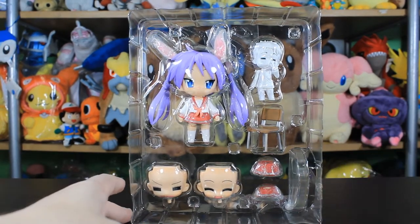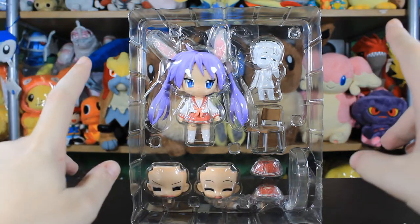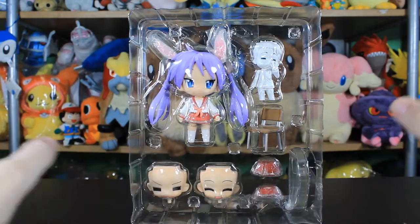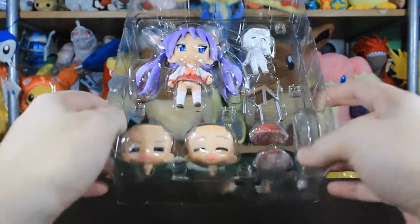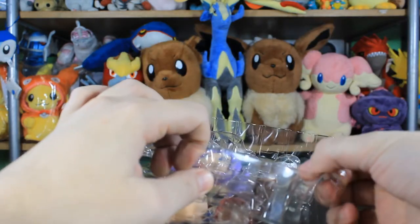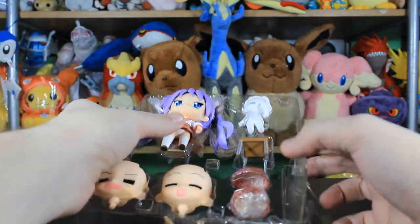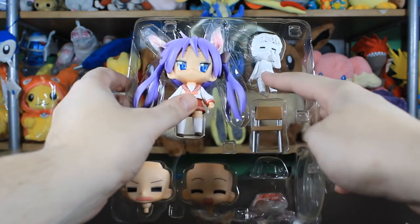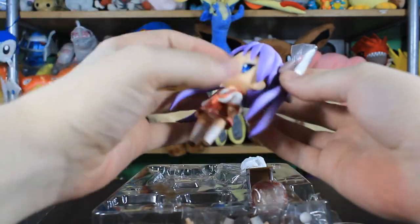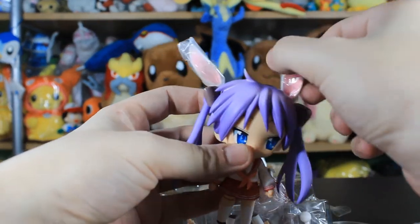Sometimes they open up the packaging — I've had this multiple times with Nendoroids. They open up the packaging but they've never taken it out of the box at all. There is tape here though, so the tape has been taken off once before. I'm going to try and stand this up because the chair was out of place, and the skirt fell and the faces came out. But it seems like this Nendoroid is brand new.